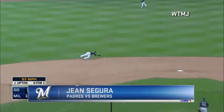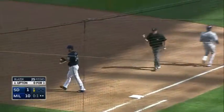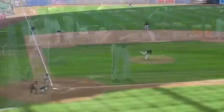Six runs batted in. Swing and a bouncer to a diving stab. Segura gets up and throws him out. Whoa! What a play again by Jean Segura — a diving stab to his left. Got up, spun around, and threw out Upton.